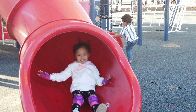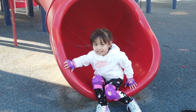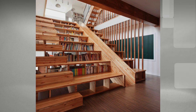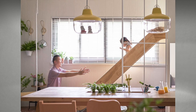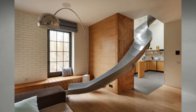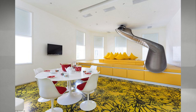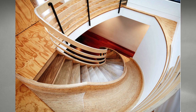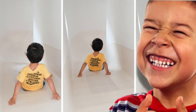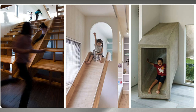Do you remember sliding down a slide when you were a kid? Some parents have taken their obsession with slides to the next level for their children by designing slides throughout their home — whether it be part of a bookcase or in a kitchen that goes all the way through their living rooms, from the top floor all the way down to the bottom floor. Forget sliding down the rail of your stairs; you're going to get a slide throughout your whole entire home. Who wouldn't love that?